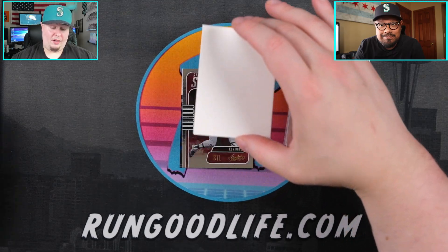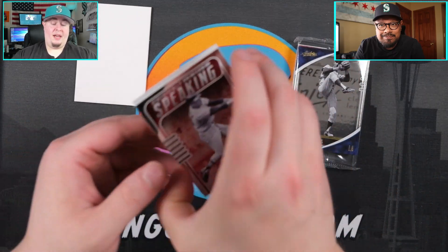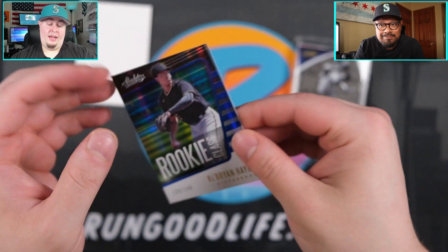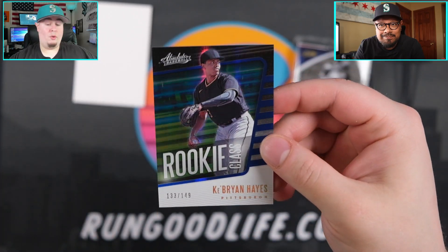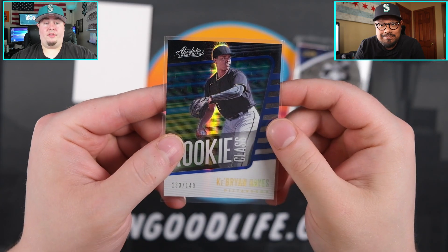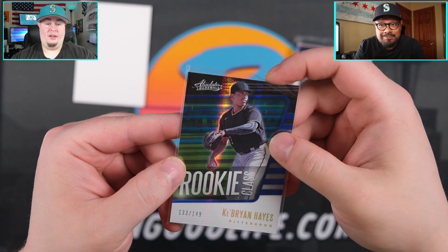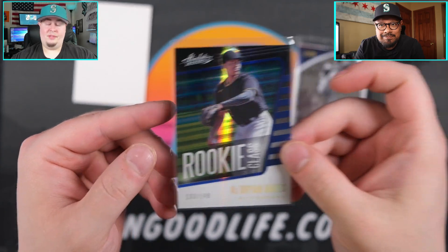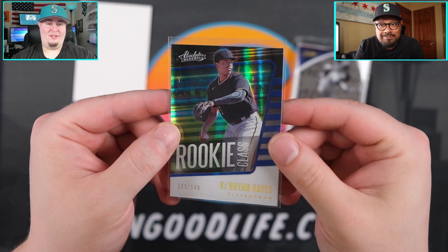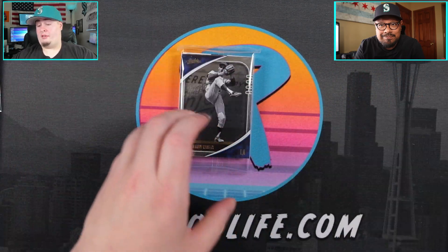Two autos for $180 and one of them is on a baseball — that's pretty cool. Final couple of cards look like inserts in the back. We have Ken Boyer, and a Bryan Hayes numbered to 149 — Rookie Class Blue. I'll take that. A couple weeks back he had the controversy of not stepping on the base, but it's a rule — you gotta step on all the bases. A little silly, but okay.